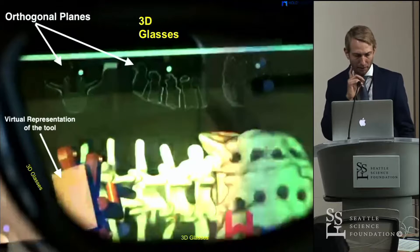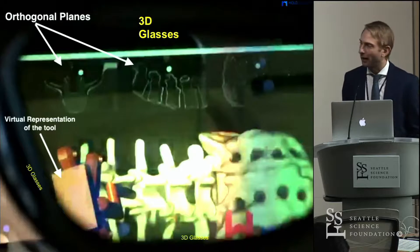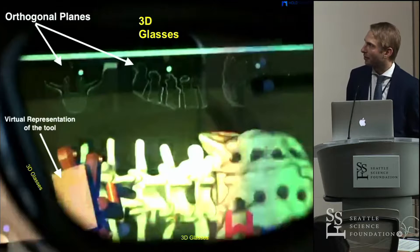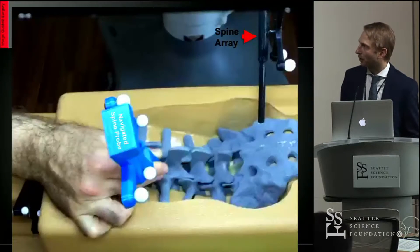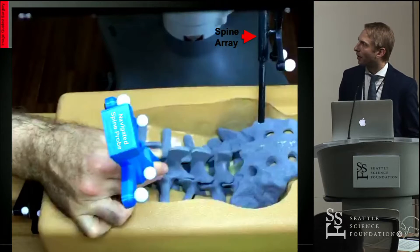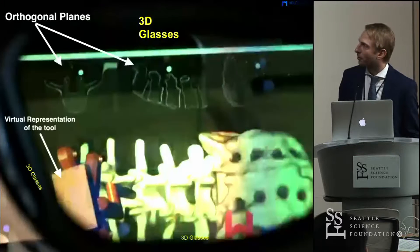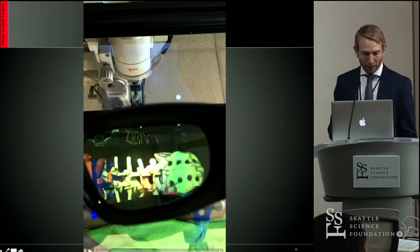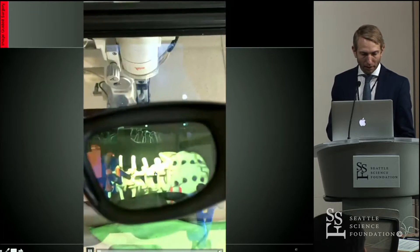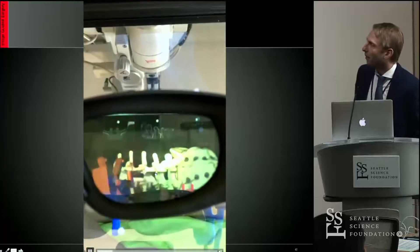This is something we've been working on. You can see the orthogonal planes at the top of the screen and the spine in the middle, with a virtual representation of the tool. What you're looking at is the image of the spine superimposed on the sawbones model — that's the next phase of what I've been showing before. Here's a video of that playing out.